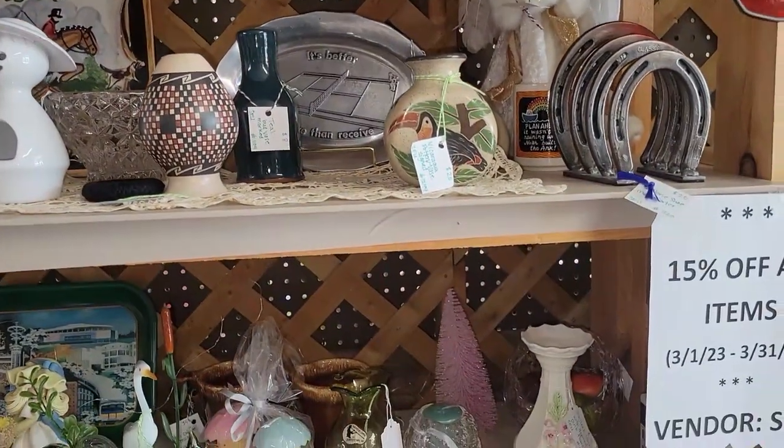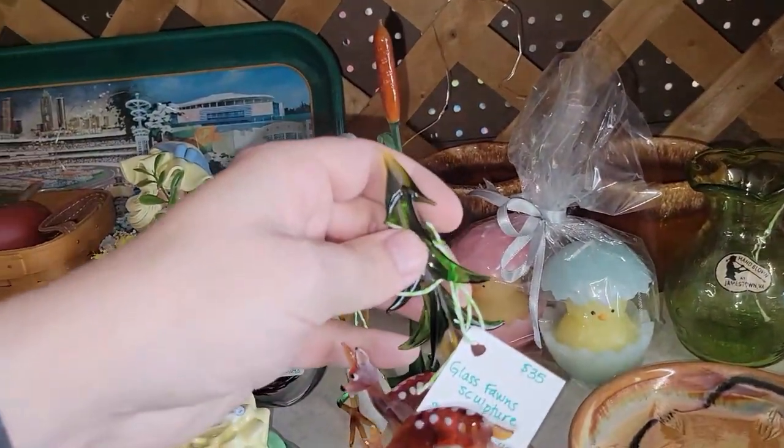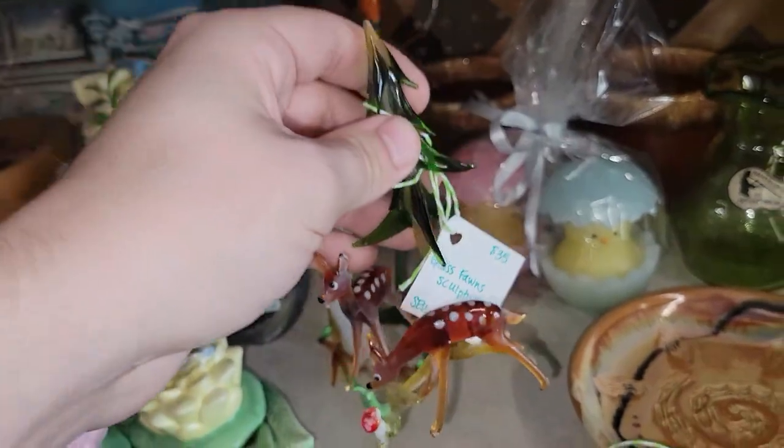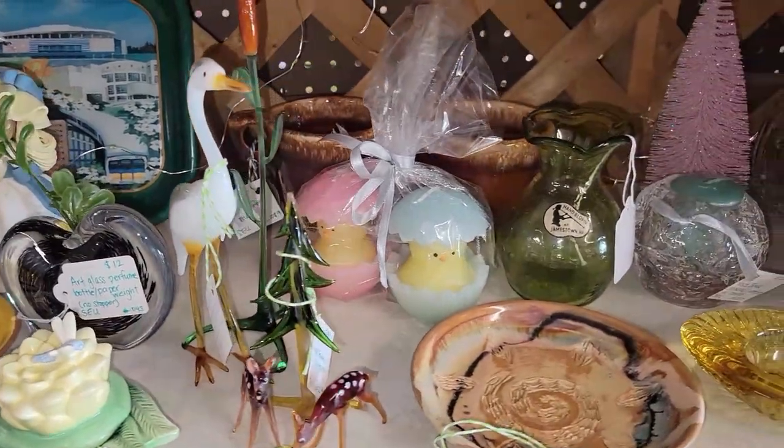So this booth is 15% off. I spotted these little thin glass fawns — $35. I can't look anything up in here; the cell reception is absolutely terrible.